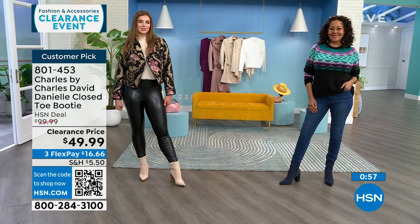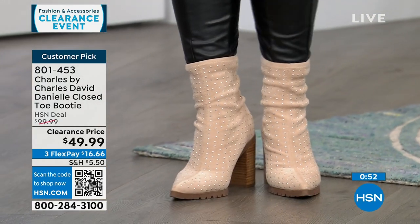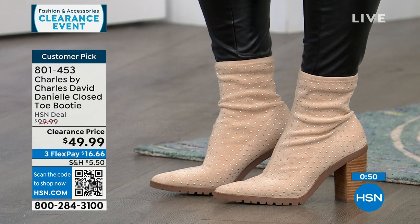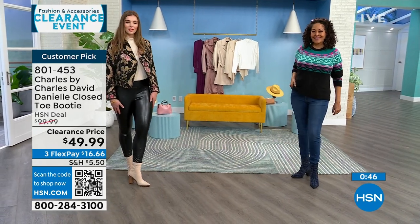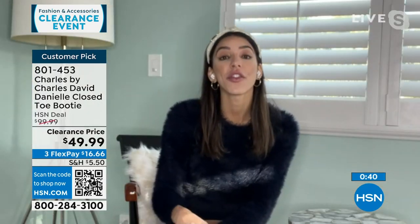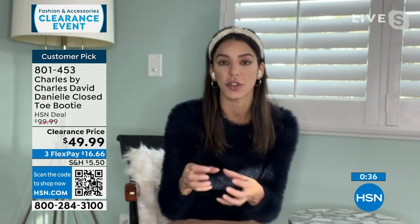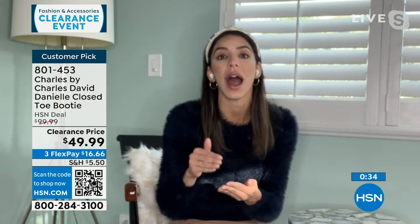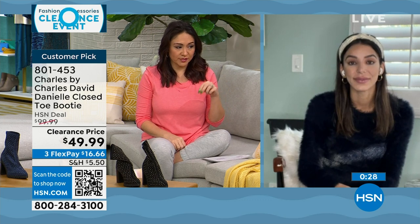Available in black, beige, maroon, and navy — sizes 6 to 10 in half and whole, 11 and 12 whole sizes only. If you've never bought Charles by Charles David, Kaylin says go true to size. She's a 9½ and takes a 9½. The reviewers also said true to size. Reviews are like girlfriends telling other girlfriends what they think about the shoe, where they wore it, and how comfortable it was.